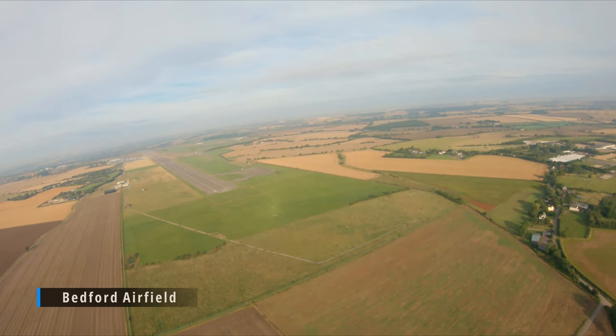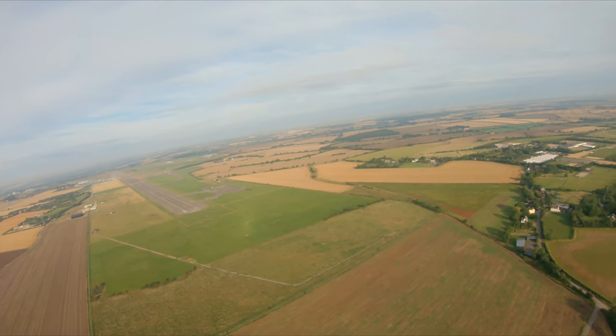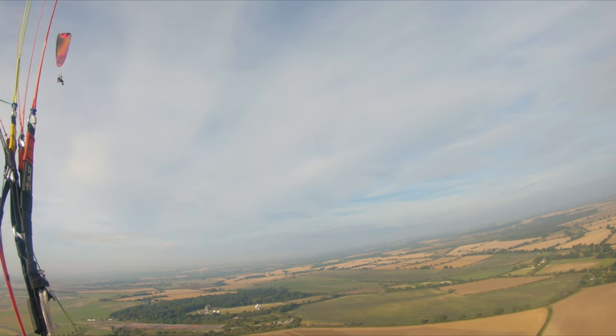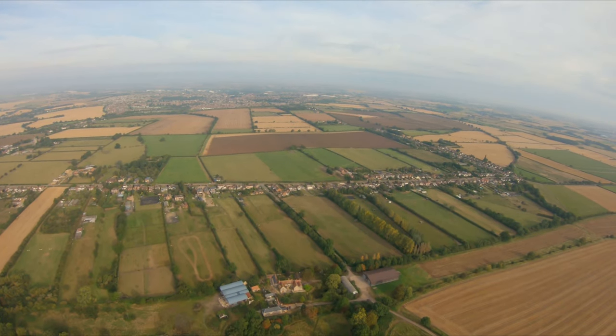This here is Thurleigh Airfield, also known as Bedford Airfield, just north of Bedford. There's a race track on there now and part of the runway is used for flying, but it's mostly used for storing cars.